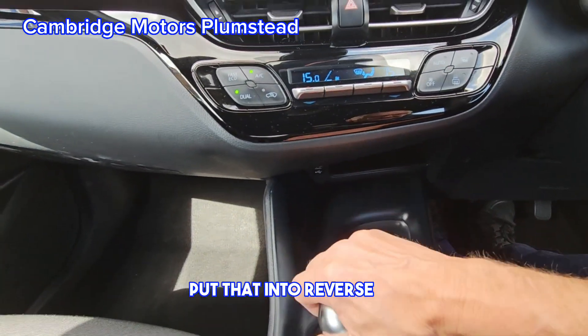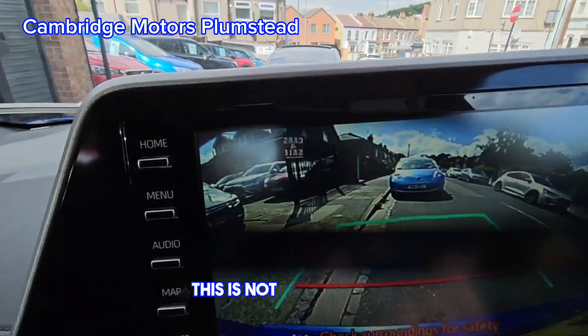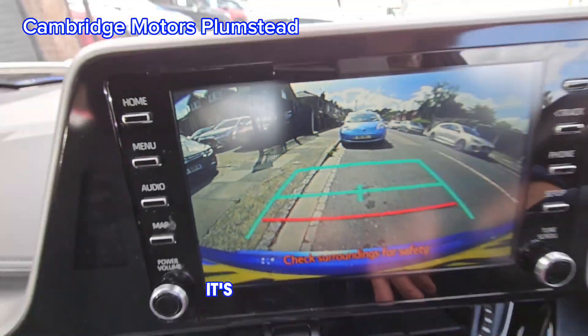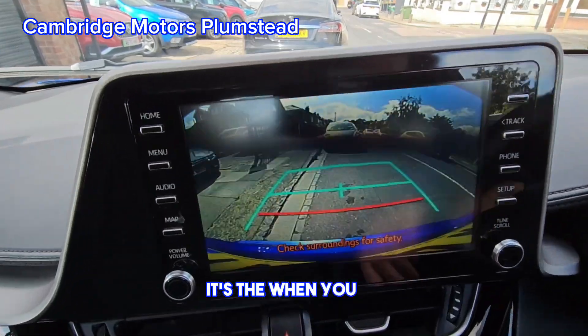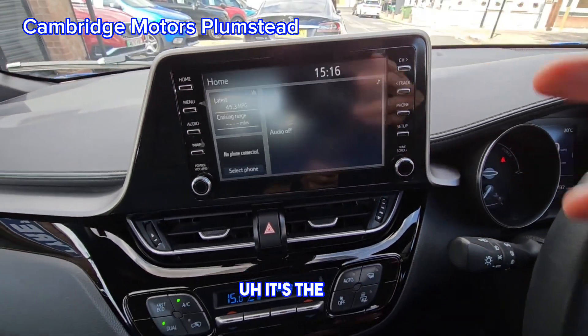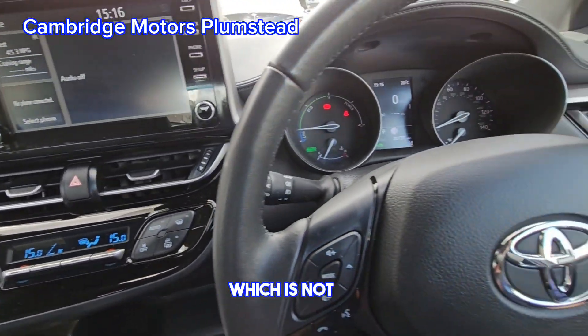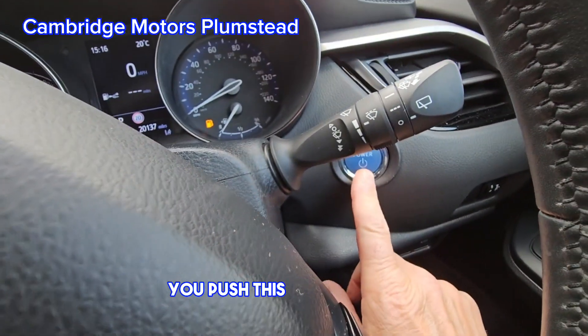Put that into reverse to see the rear camera. This is not flickering — it's the screen that makes it look like it's flickering, which it's not. To turn the vehicle off, you push this button here.